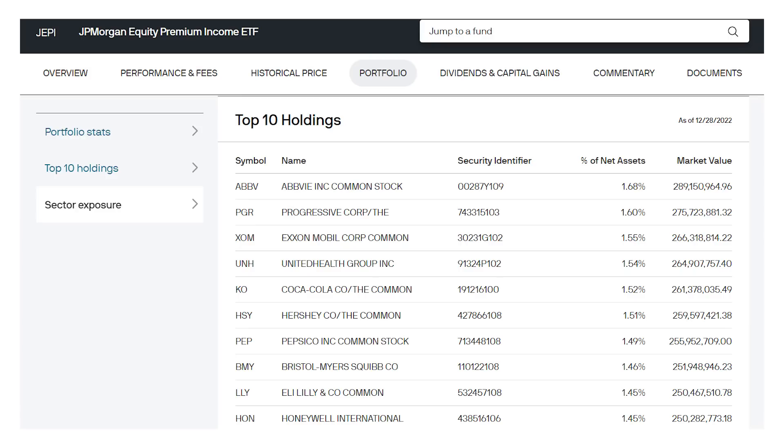The fund invests in defensive large-cap stocks like insurers, consumer staples, and pharmaceuticals. You can see here it's all these bellwether stocks like AbbVie, Coca-Cola, and UnitedHealth. That gives it safety when the market tumbles. But then the portfolio manager also sells call options on the S&P 500, that broad stock market index, to generate the cash flow for those dividends. The fund holds shares of 131 companies with an average P/E ratio of 19 times, only slightly more than the overall market average.